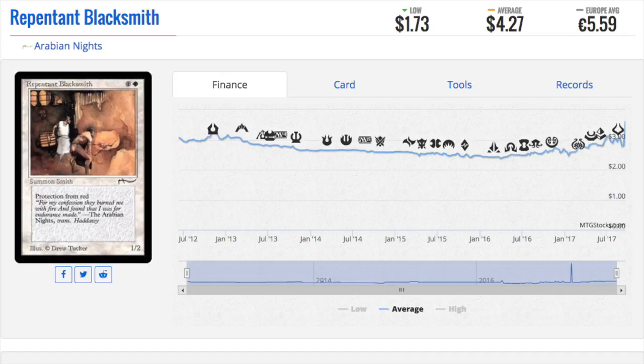It is a price correction based on availability and the number of Magic players. Mark Rosewater said there are 9 million female Magic players — just female — and let's assume there's 11 million male. So 20 million Magic players, but there's just not that much Arabian Nights out there. There's just not that much.